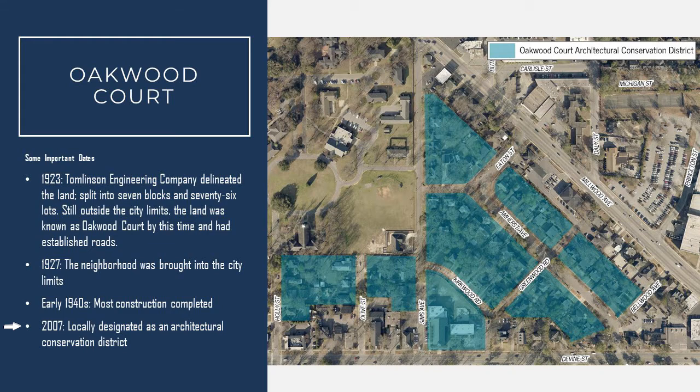Jumping forward a bit, in 2007 the neighborhood was locally designated as an architectural conservation district.